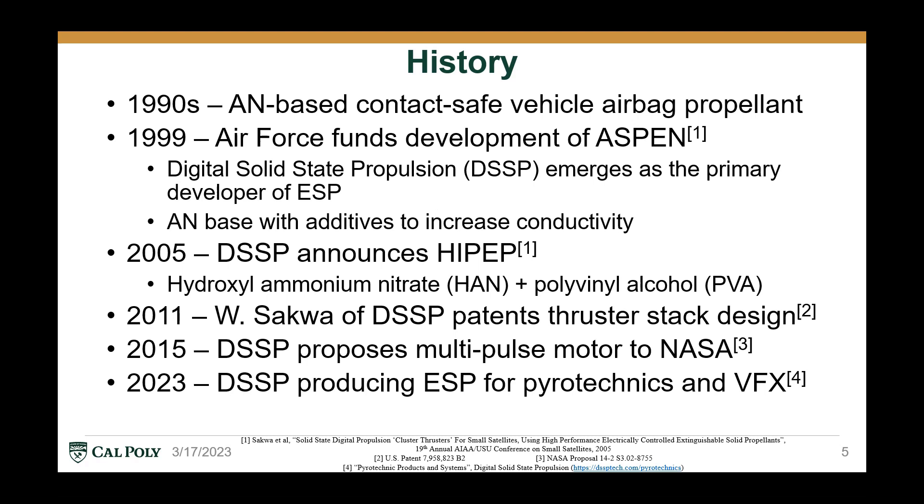In 2005, DSSP announced a brand new electric solid propellant called HiPep, which was a hydroxyl ammonium nitrate and polyvinyl alcohol-based propellant with a little bit of pure ammonium nitrate added in. In 2011, Wayne Sakwa of DSSP patented the first ESP thruster stack design, and in 2015, DSSP proposed a multipulse electric solid propellant motor to NASA, but the proposal was not picked up and didn't go anywhere.